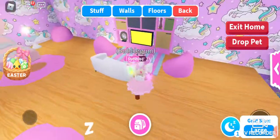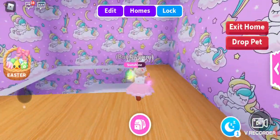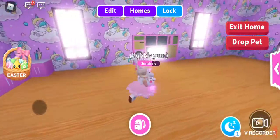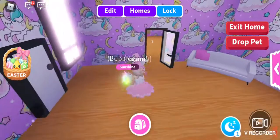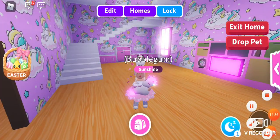I quite like it, let me just quickly change it out. Yeah, I actually quite like my room! Make sure you like, comment, and subscribe — that was me doing my room in Adopt Me, bye guys!